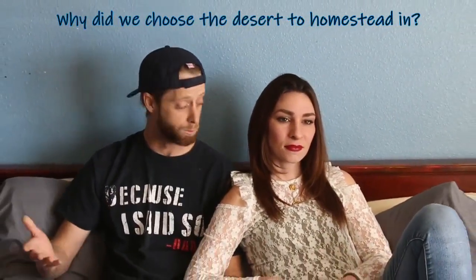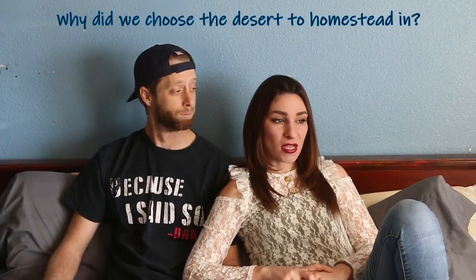All of us homesteader channels have been given the same questions and we're going to go ahead and answer them to the best of our ability, our experience, and knowledge. So first off, Gary, hit me up with the first question. Why did we choose the desert to homestead?